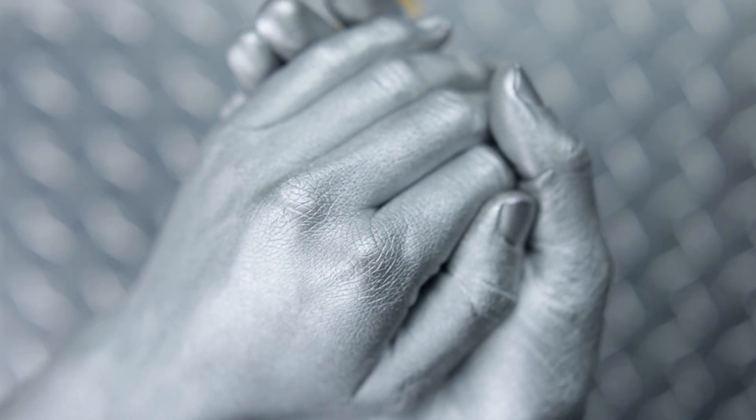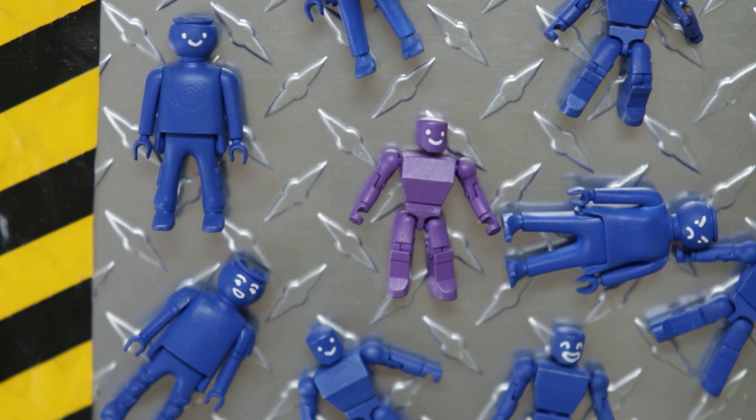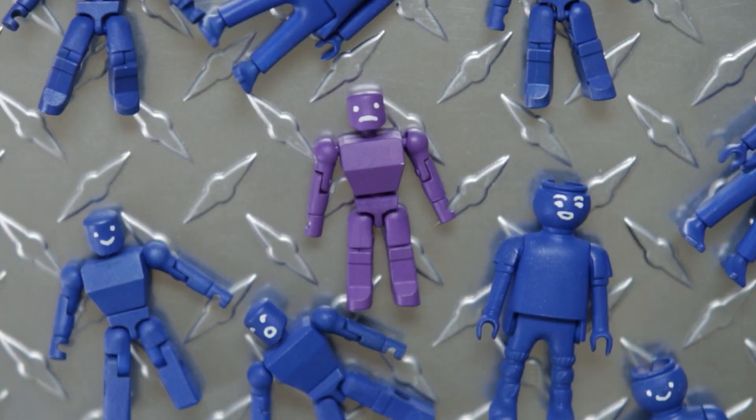But then sometimes the machine makes a purple toy. And someone says, this is a blue toy, because this machine only makes blue or red toys.